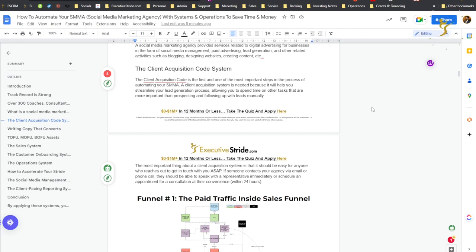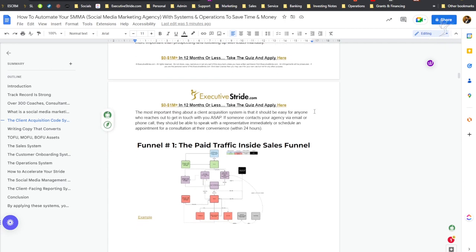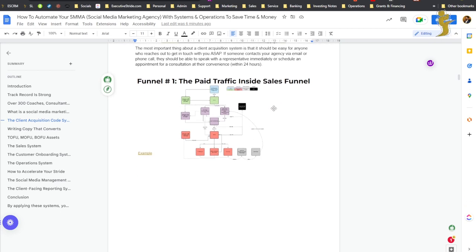The most important thing about a client acquisition system is that it should be easy for anyone who reaches out to you to get in touch ASAP. If someone contacts your agency via email, your website, or phone call, they should be able to speak with a representative or get a timely response right away, or schedule an appointment for a consultation at their convenience on your calendar.